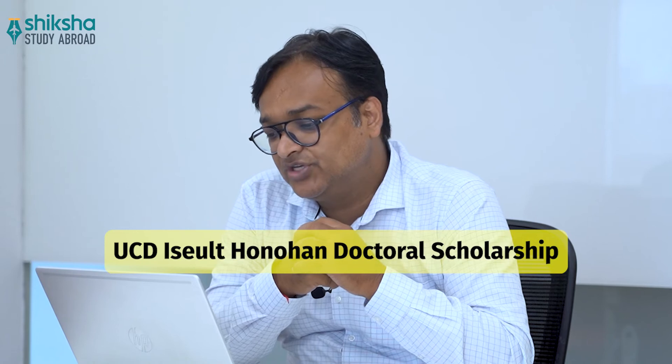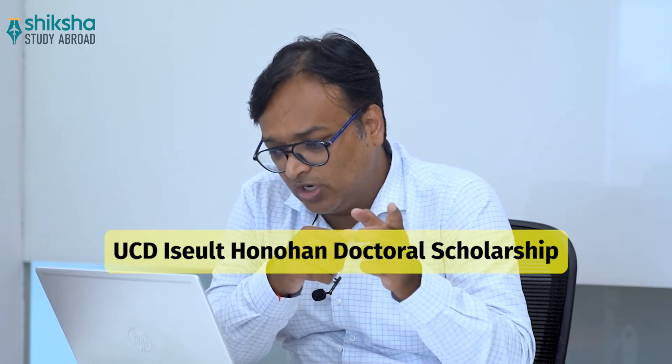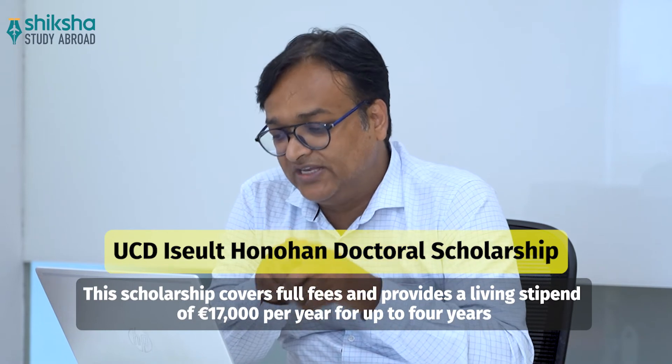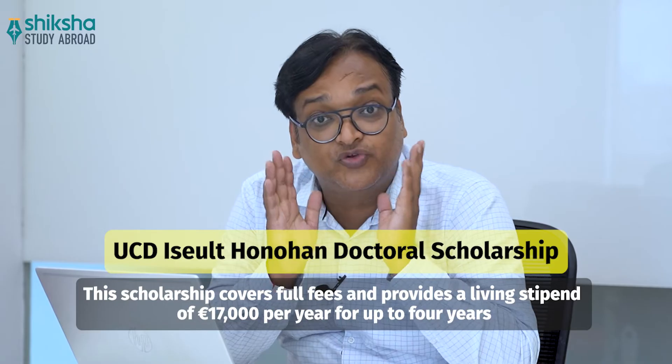The fourth scholarship is the UCD ISELT Honohan Doctoral Scholarship. This scholarship covers full fees and provides a living stipend of 17,000 euros per year for up to four years.